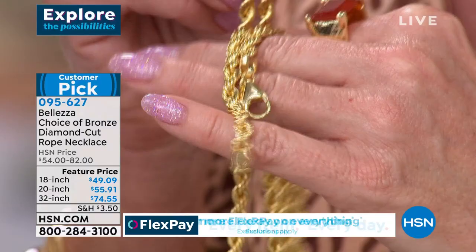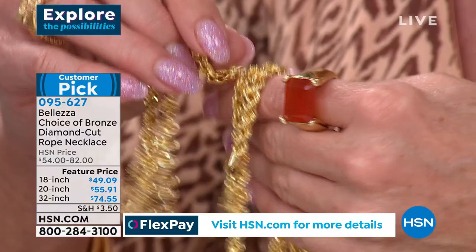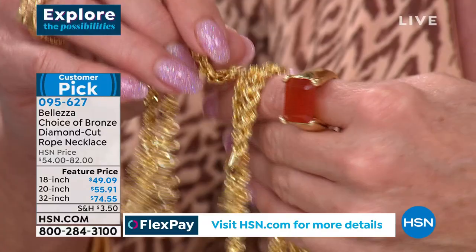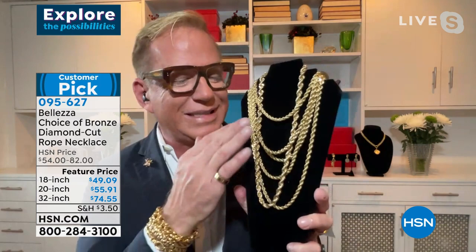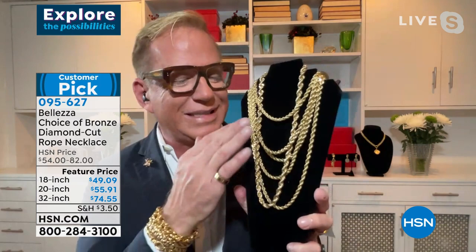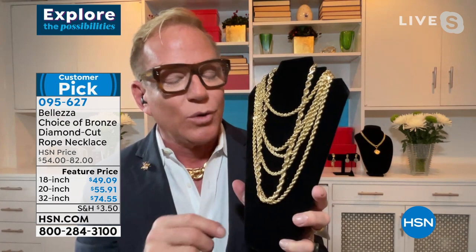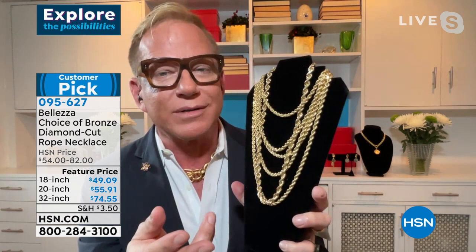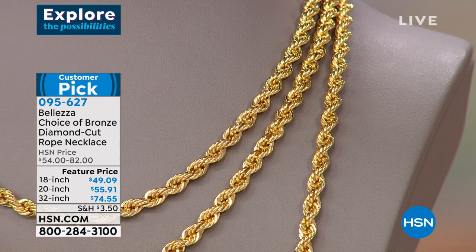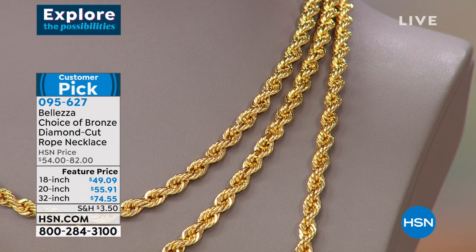Why is the rope always so beloved? The rope is one of the original chain designs. The rope design actually grew out of sailors — ropes were so important on ships. While sailors were away from their loved ones, they would braid rope jewelry for their sweethearts out of leftover rope and materials. When they got home they'd present them — and jewelers said 'that's a really good idea.' That's kind of where it has its historical feeling.